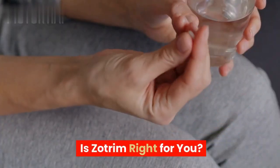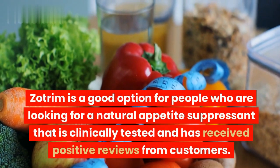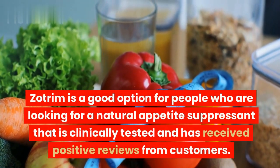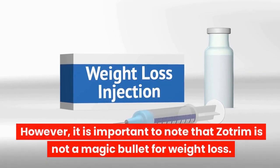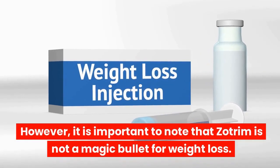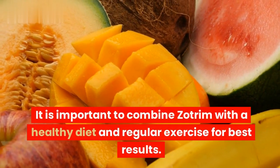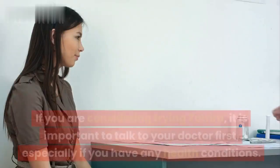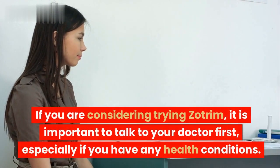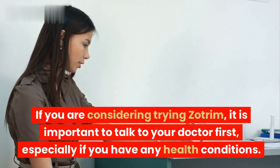Zotrim is a good option for people who are looking for a natural appetite suppressant that is clinically tested and has received positive reviews from customers. However, it is important to note that Zotrim is not a magic bullet for weight loss. It is important to combine Zotrim with a healthy diet and regular exercise for best results. If you are considering trying Zotrim, it is important to talk to your doctor first, especially if you have any health conditions.